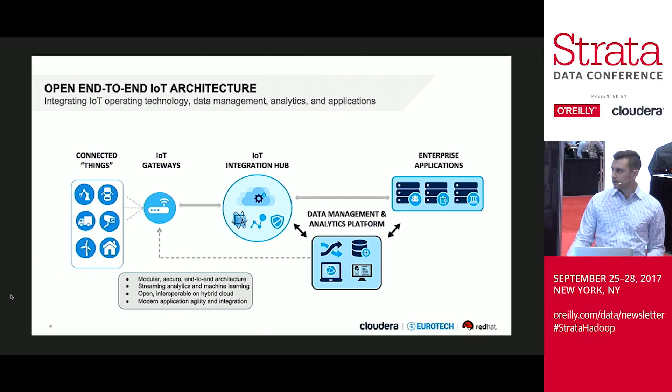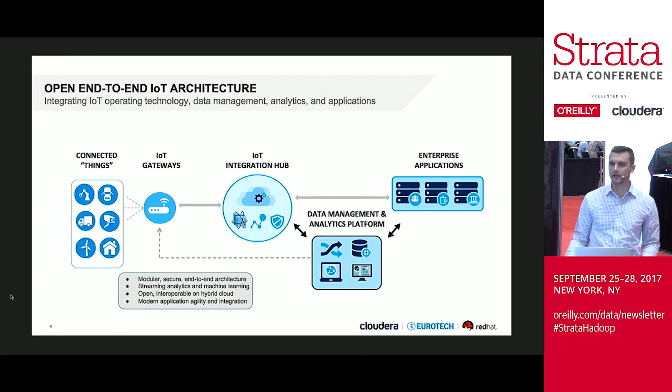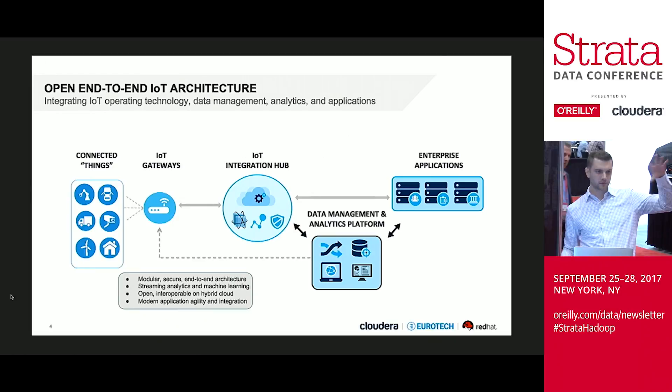Just to introduce IoT architectures overall very quickly: generally when we think about IoT, we talk about the edge and the core. There's the gateway and the connected things over there — that's what we consider to be the edge. And everything to the right of that — the IoT integration hub, the data management analytics platform, and the enterprise applications — that's the cloud or core platform layer. Between them is a wide area network or the internet, and that's really what differentiates IoT from typical solutions. You need to be able to control devices and get data and send control to things that are out there somewhere.